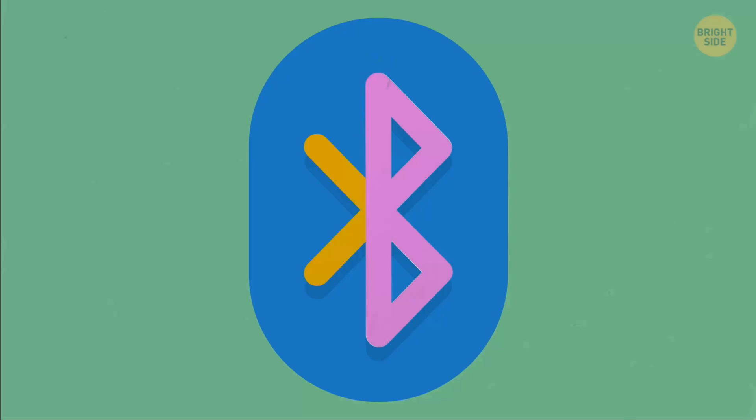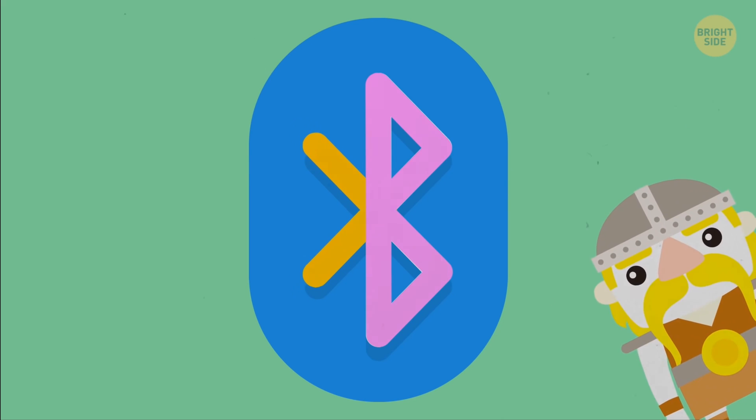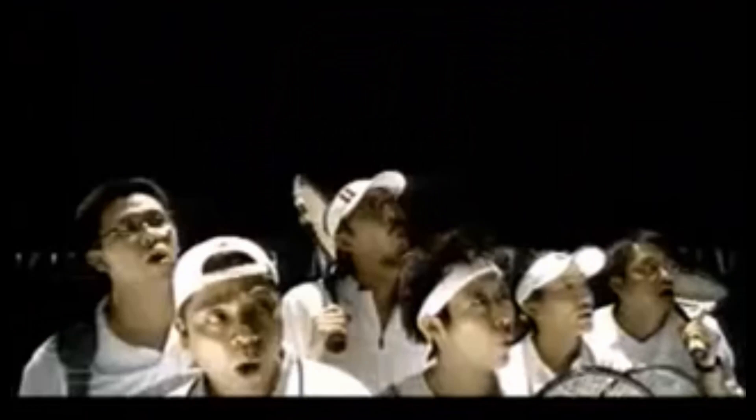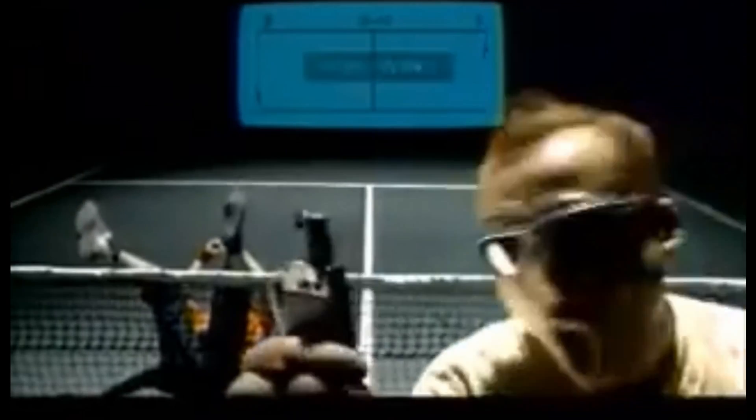Ericsson, the Swedish telecommunications company, introduced a new wireless standard named Bluetooth, which allowed data exchange between mobile devices over short distances. The first gadgets with incorporated Bluetooth hit the shelves in 2001 with the release of the T39 mobile phone by Ericsson and the ThinkPad notebook by IBM.